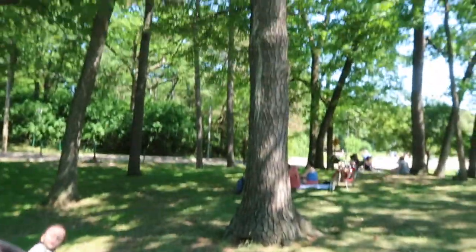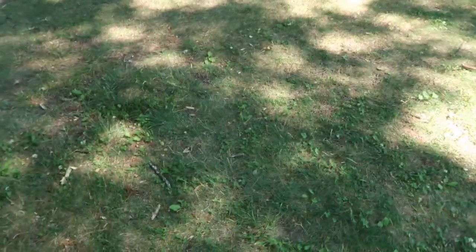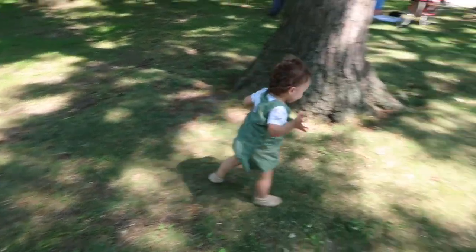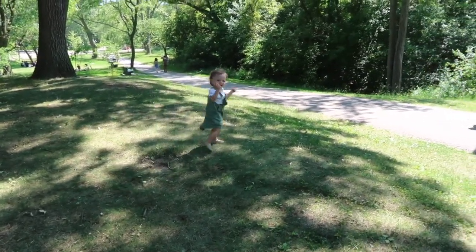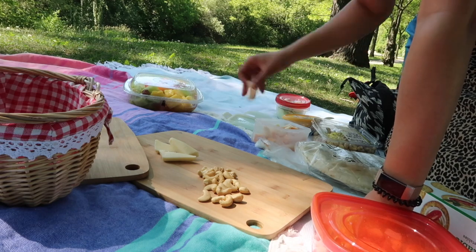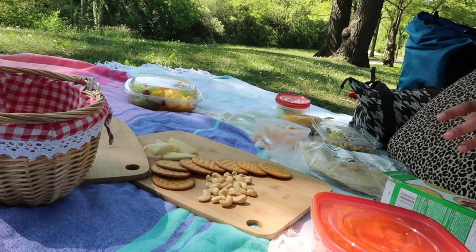I'm thinking this will be our spot — nice big trees. Zach is eager to get out of the stroller. James is gonna take him for a bit so I can set up the picnic right here. It's all set up!